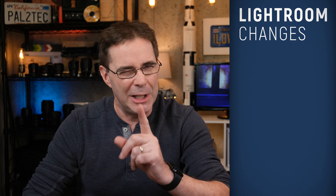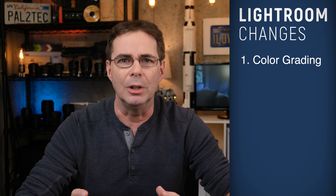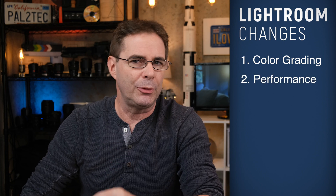There are six new changes. Number one, the color grading tool — we're gonna talk about that more in just a minute. Number two, faster performance.